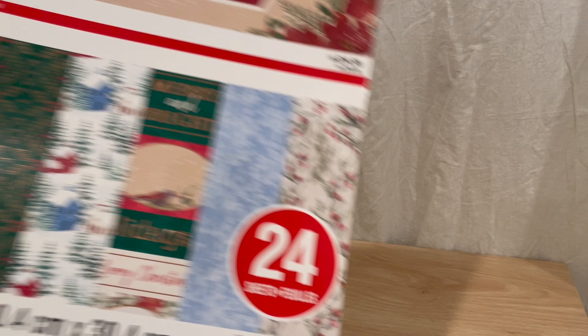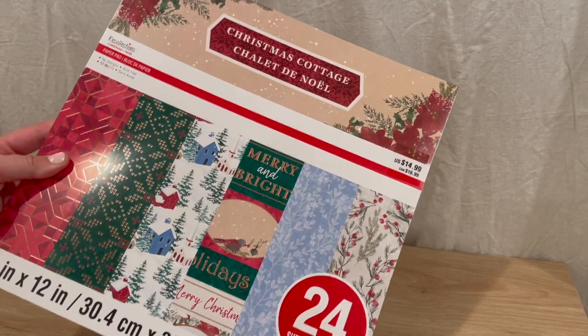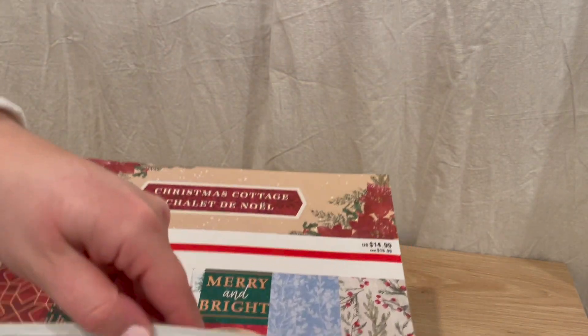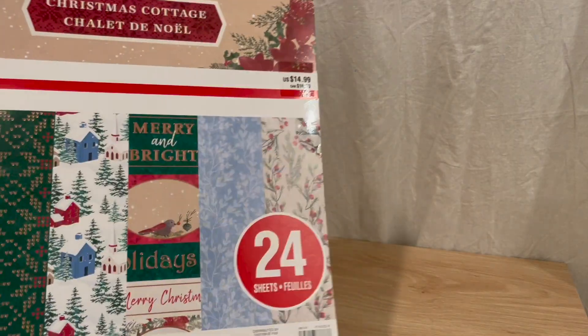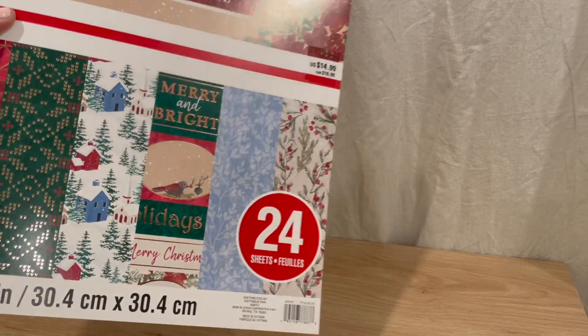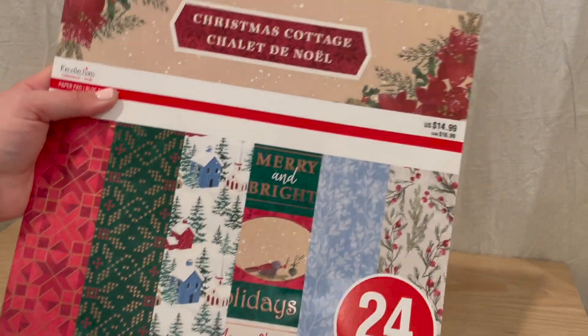The next thing I picked up was the Christmas Cottage paper pad. This is $16.99 but I got it for five dollars, and it looks like this. I have a scrapbook page I want to do where we went ice skating at a little resort, and I thought this paper pad would be perfect — specifically this one right here.